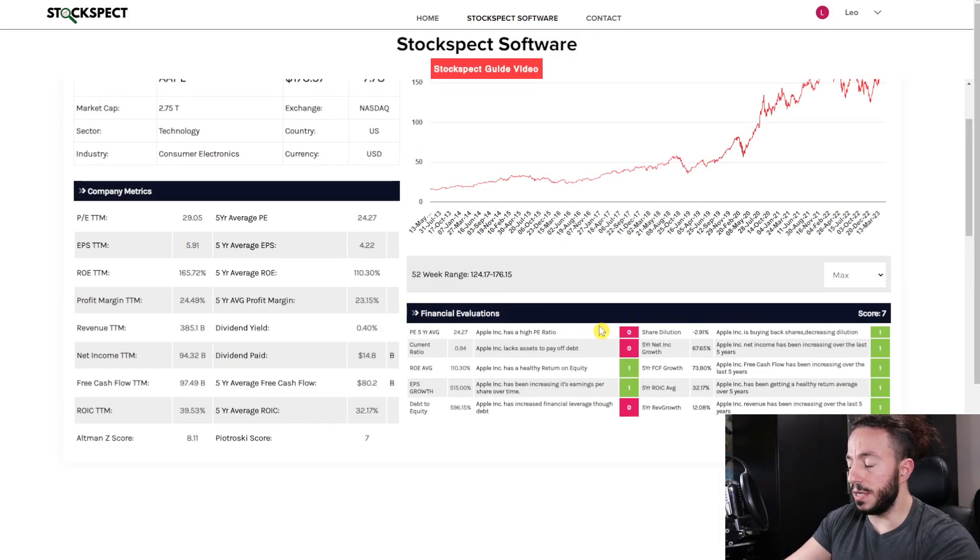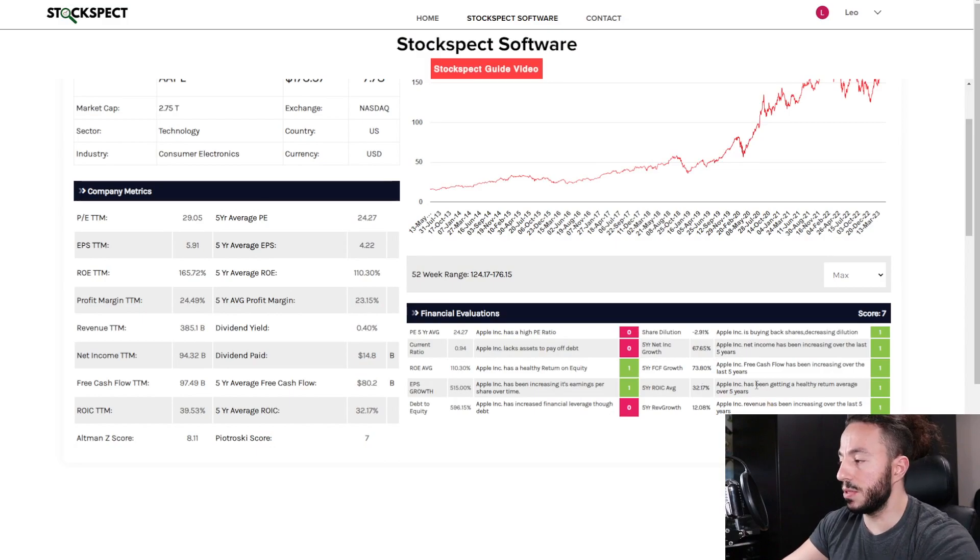Those are the three things Apple's getting knocked on. Now if you're fine with all these things, you'll love the other seven: they have high return on equity, EPS has been growing on average over the last five years, they've been buying back shares so share dilution is down, net income is up, free cash flow is up, and return on invested capital is sitting at a whopping 32 — that is phenomenal. Revenue growth is up as well, sitting at 12% over the last five years.